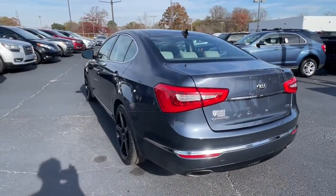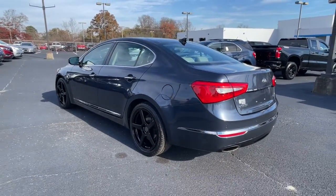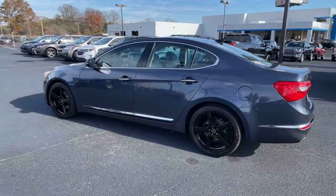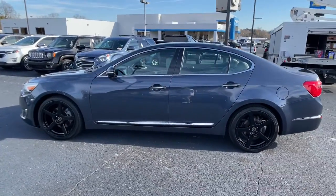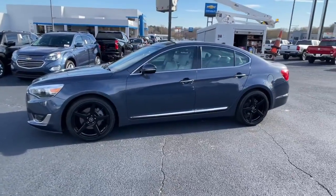The following are some of this vehicle's highlighted options: navigation system, electronic stability control, seat memory, trip computer, power windows, bucket seats, wheel locks, four-wheel disc brakes, and power steering.